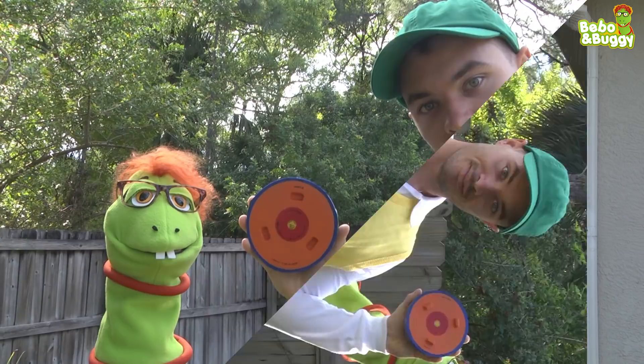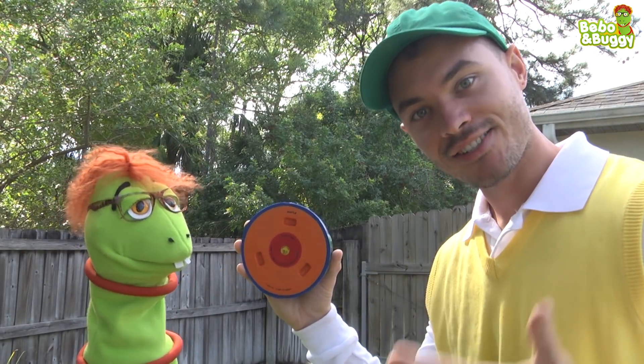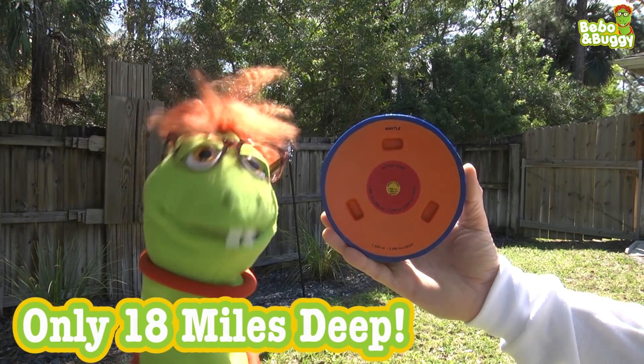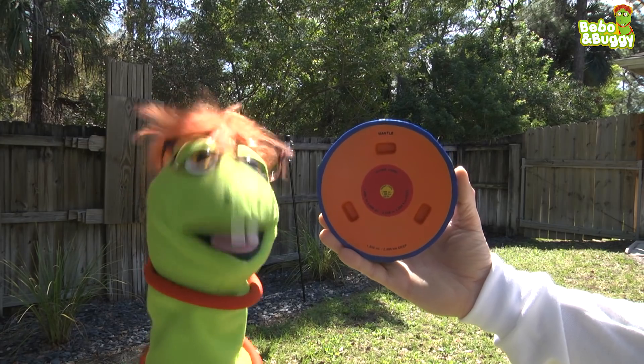Look here. The Earth's crust is this outer portion here. And it's nice and cool and allows life to exist like you, me, and Buggy here. The Earth's crust is only 18 miles deep, so it's fairly thin compared to how large the rest of the Earth is.